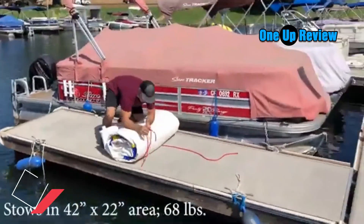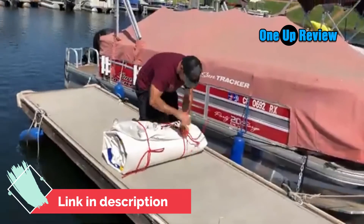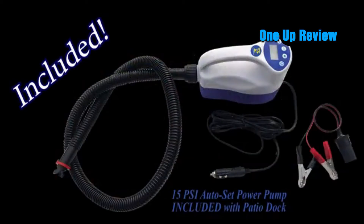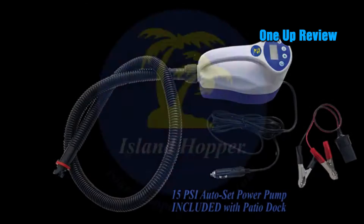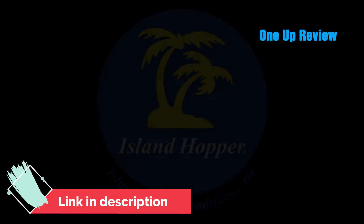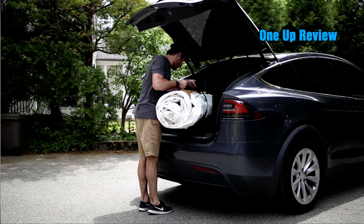The Patio Dock has 12 side D-ring connections for secure anchoring and tethering between boats. On top, you will find 12 strong web loops for tying down your ice chests, lounge chairs, and toys. The platform is easily liftable and can be tied off to the side of your patio or pontoon boat.